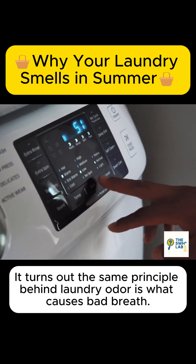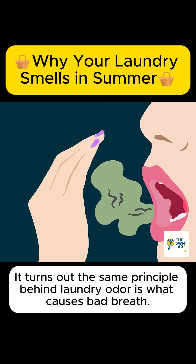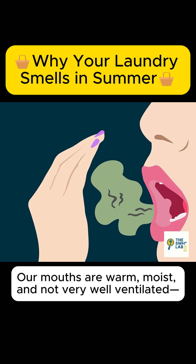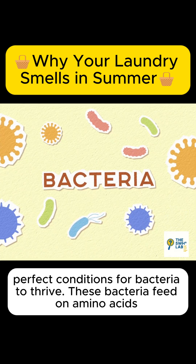It turns out the same principle behind laundry odor is what causes bad breath. So why does bad breath happen? Our mouths are warm, moist, and not very well ventilated — perfect conditions for bacteria to thrive.